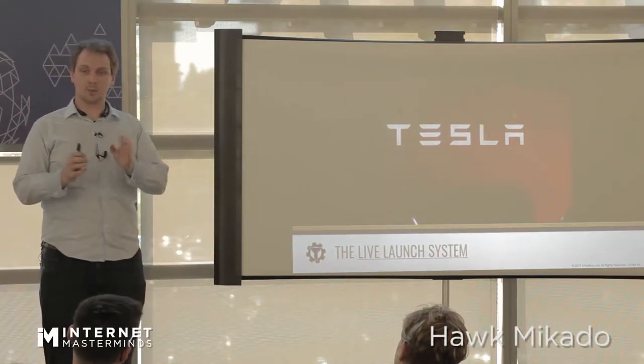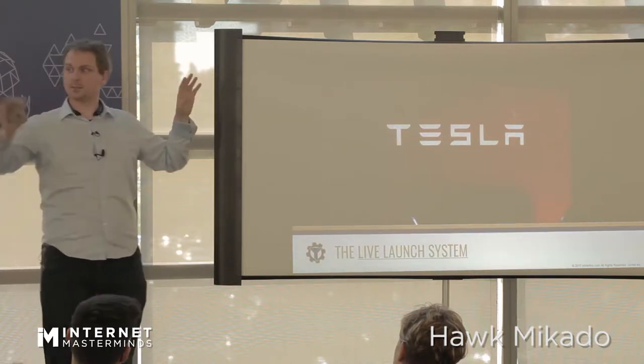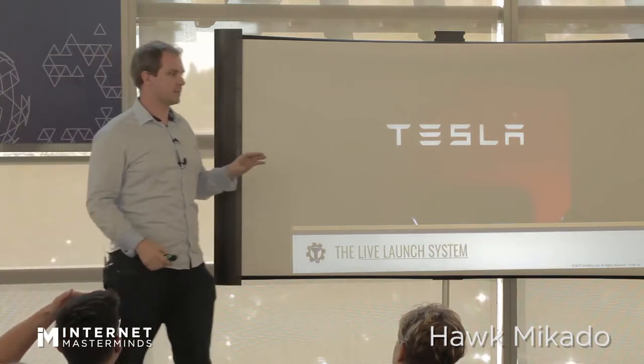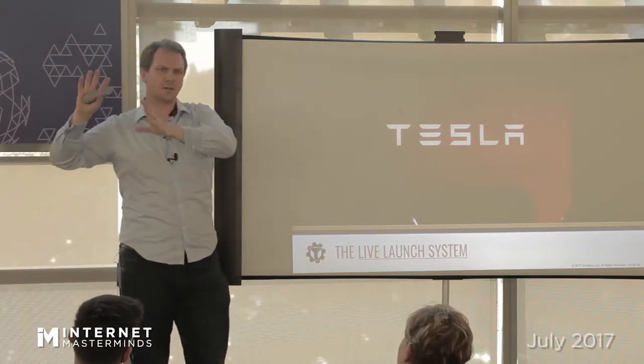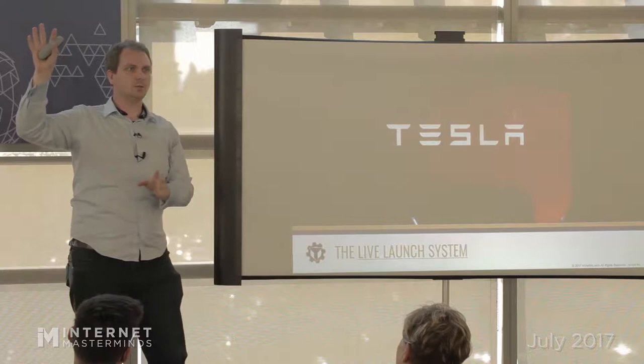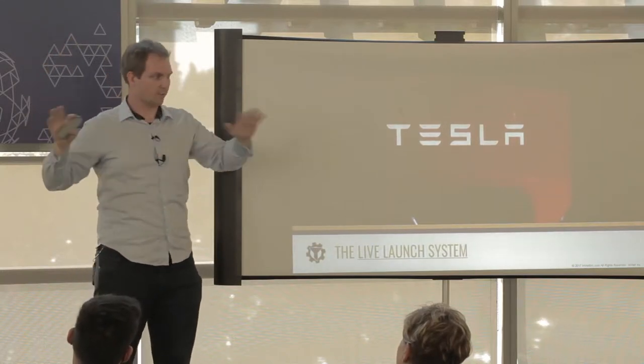You go on Tesla's website and you try to buy a Tesla, it'll be like which model do you want? And then it's going to say if you go with the Tesla X — because my wife likes the Tesla X, so we look at these things all the time — you go in and it says it's like $853 US to buy the stock version.